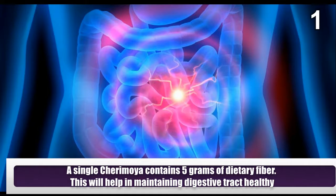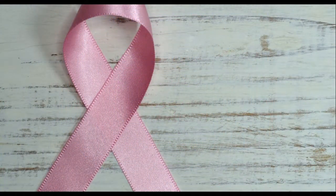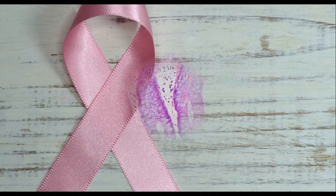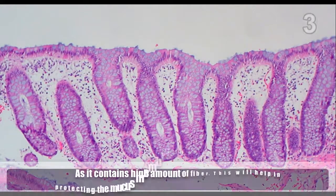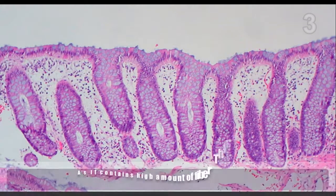A single cherimoya contains 5 grams of dietary fiber, which will help in maintaining a healthy digestive tract. It contains a cytogen which aids in healing of cancer. As it contains a high amount of fiber, this will help in protecting the mucous membrane of the colon from toxic substances.